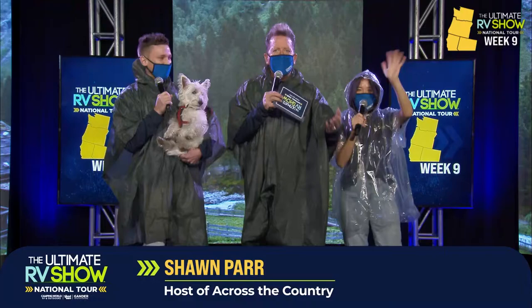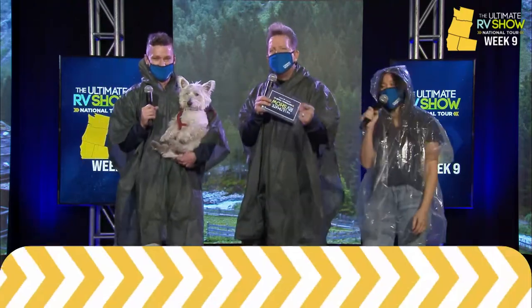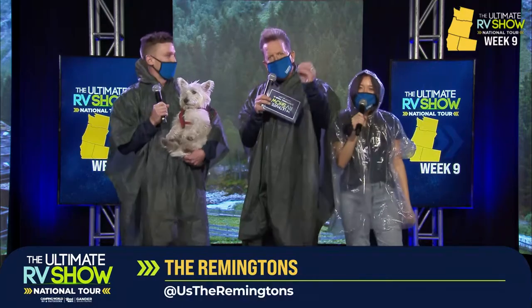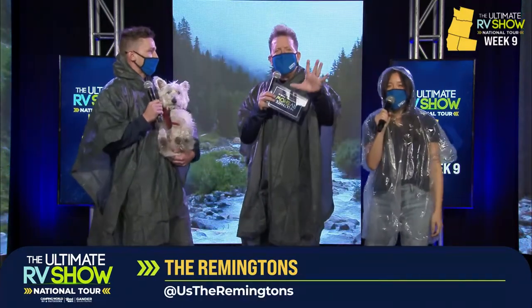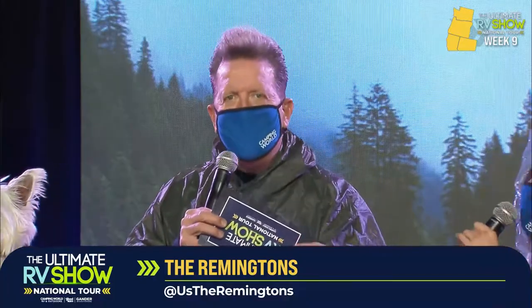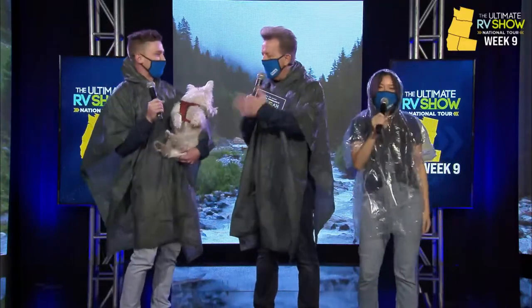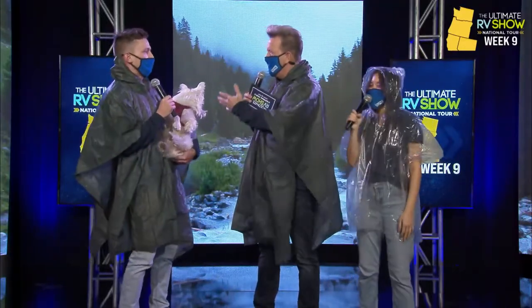We've got Caleb and Tiffany right here from the Remingtons, and we have got an amazing action-packed weekend planned for you. We have over 13 million people that have tuned in for the Ultimate RV Show National Tour so far. Can you believe this? It's unbelievable. We are having a great time as we continue to travel across the country.